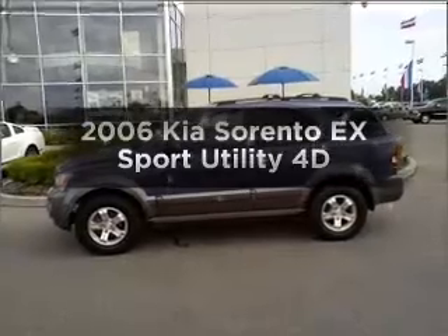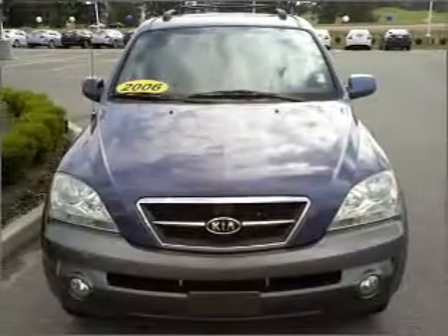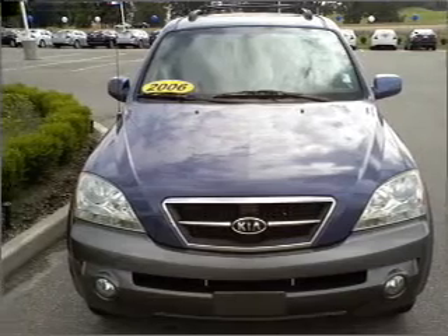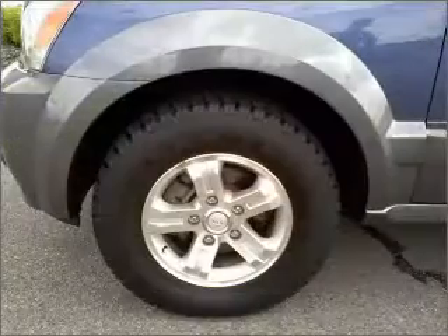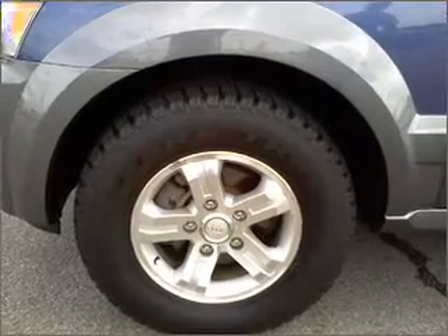Get noticed in this 2006 Kia Sorento. If you're looking for a first-rate auto, this one could be yours today. With a reliable engine that responds smoothly to its automatic transmission, premium wheels give a more luxurious look.